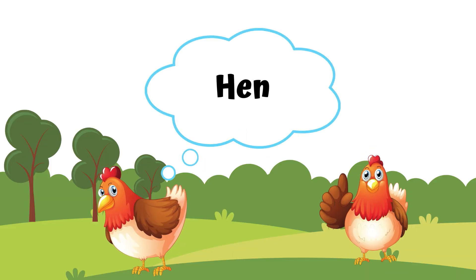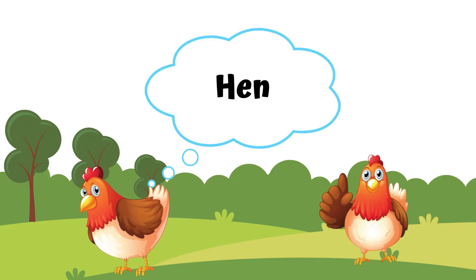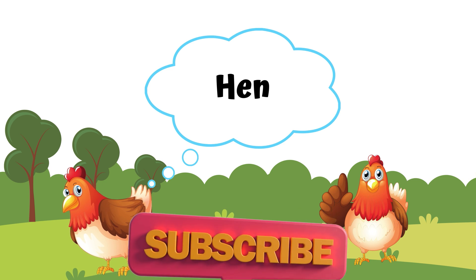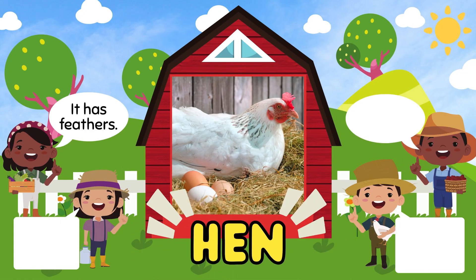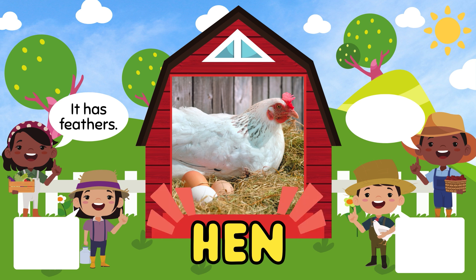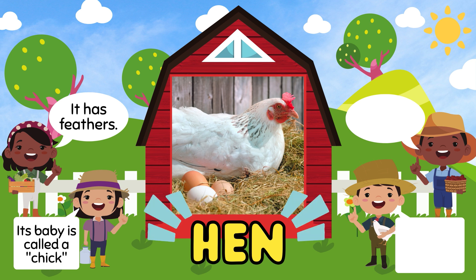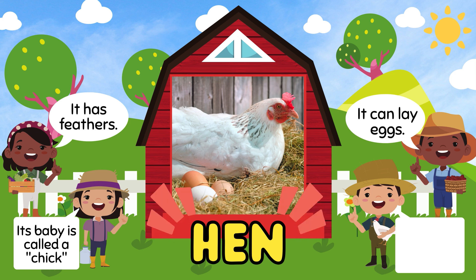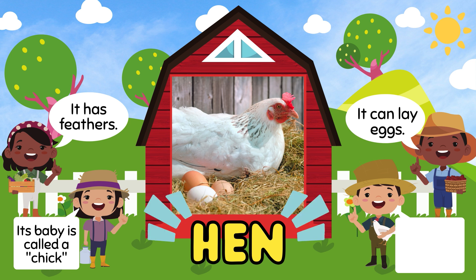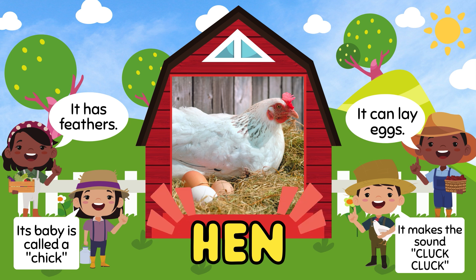Next is hen. It has feathers. Its baby is called a chick. It can lay eggs. Hen makes the sound cluck, cluck.